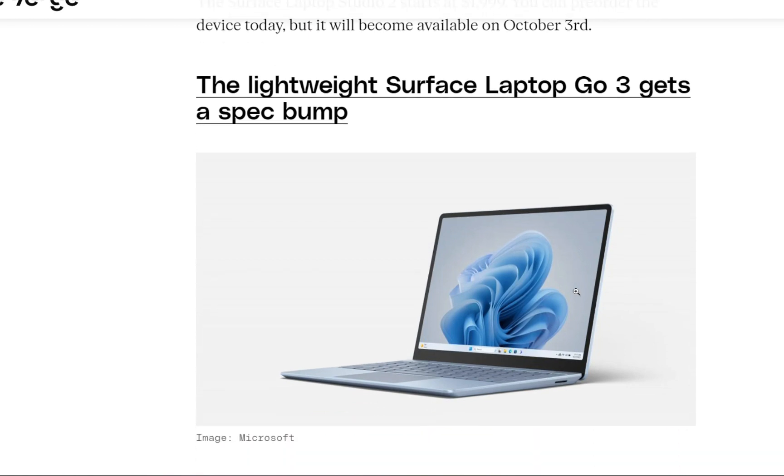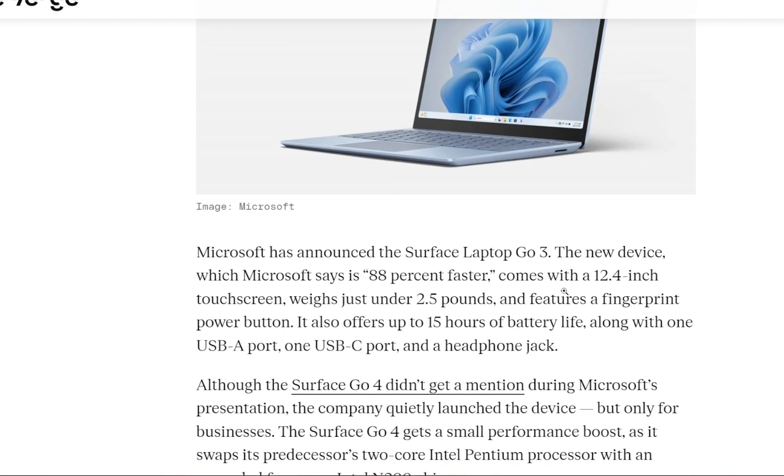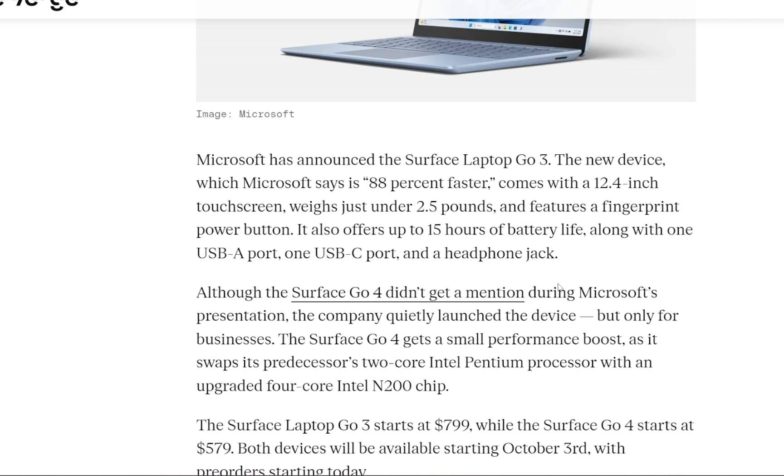The second announcement is the lightweight Surface Laptop Go 3. The new device, which Microsoft says is 88% faster, comes with a 12.4-inch touchscreen, weighs around 2.5 pounds, and features a fingerprint power button. It also offers up to 15 hours of battery life, along with one USB-A port, one USB-C port, and a headphone jack.